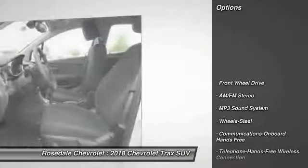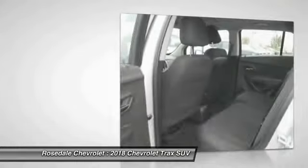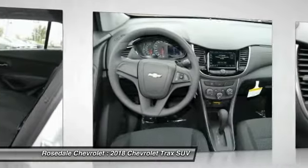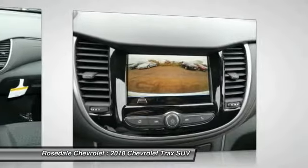Here are some of this vehicle's great options: traction control, anti-lock braking system, Bluetooth wireless data link for hands-free phone, power steering, floor mats, AM/FM stereo radio, front wheel drive, hands-free communication, and rear defrost. This isn't just a vehicle — it's an experience.